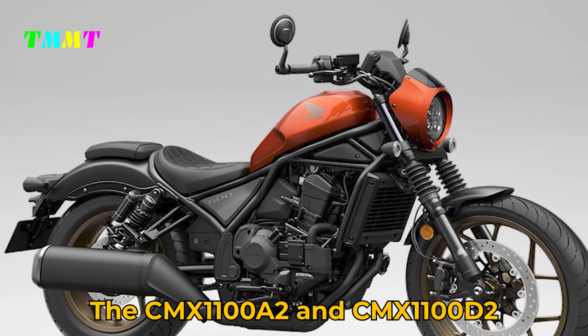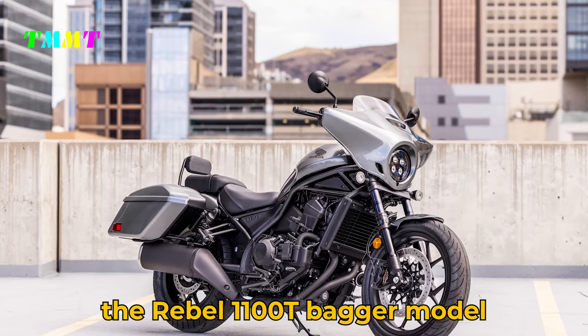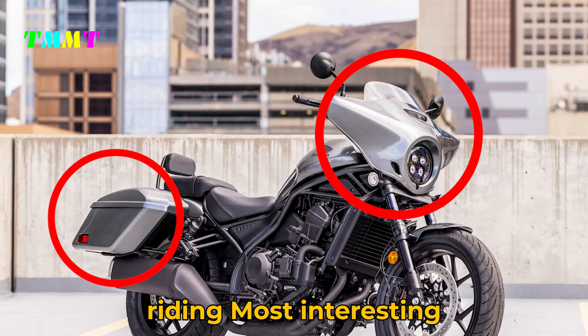The CMX 1100A2 and CMX 1100D2 variants represent the Rebel 1100T bagger model, which boasts a mini-batwing fairing and side cases that add comfort to long-distance riding.